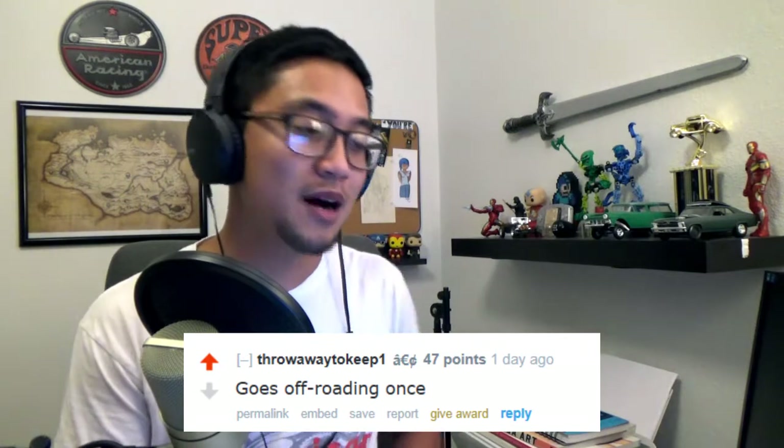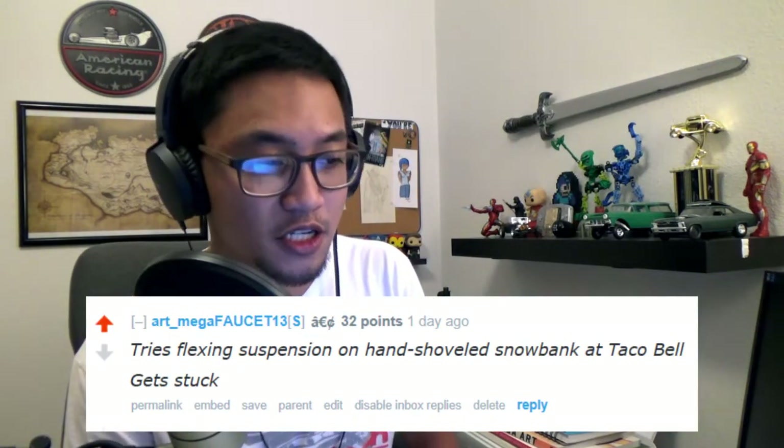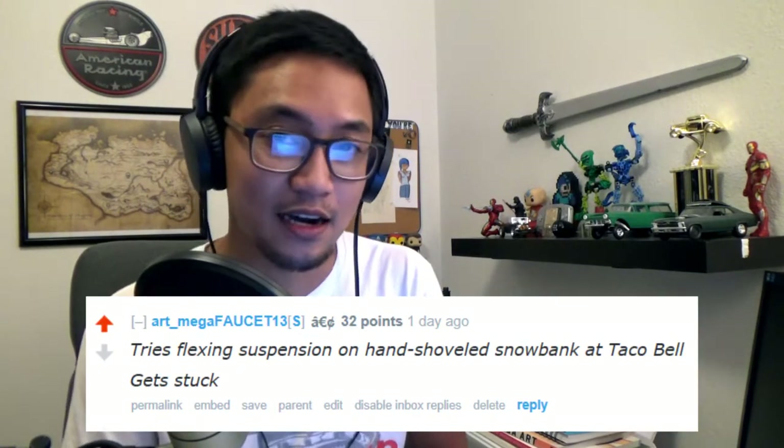This one I really liked: 'goes off-roading once.' I responded with: 'tries flexing suspension on hand-shoveled snowbank at Taco Bell, gets stuck.' This is so funny to me because in the town I live in, there are so many trucks jacked up to the sky on 40-inch super swampers and mud terrains, and you know those things have never seen a lick of actual real trail in their life - they just putt around on dirt roads.